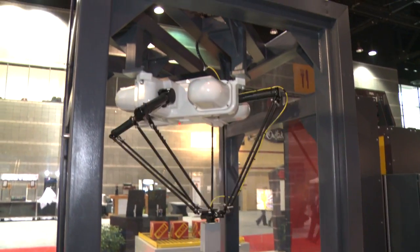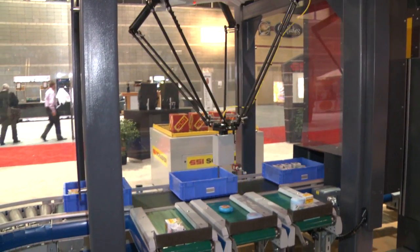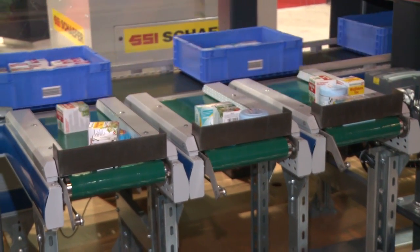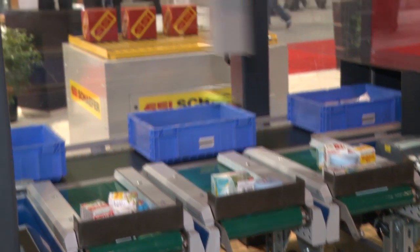Certainly. Schaefer this year at ProMAT is introducing our RoboPick Small Parts Piece Picking Auto Picker. As you see behind me, it is a robotic system that is using a dual-stage vision technology that is revolutionary in this industry, as we do not have to learn the product, which is typical whenever you're using a vision system for any type of identification. We simply are looking at all the products that we need to pick within the tote, identifying the targets for picking those products, and then dropping them off or putting them into a tote or an order or carton, or onto an accumulation conveyor to accumulate and then drop into an order.